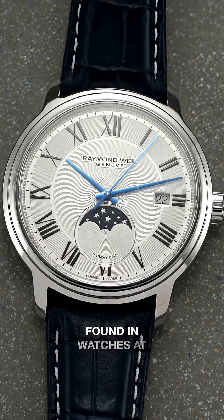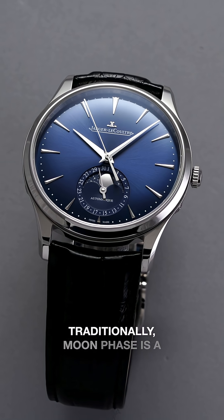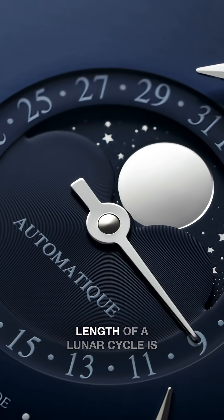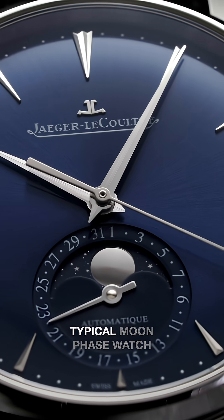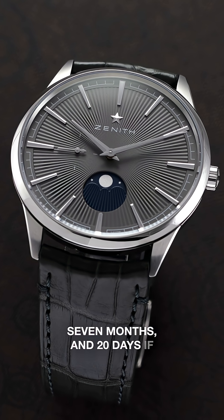A moon phase can be found in watches at many different price points, but the complication is typically the domain of luxury watchmaking. Traditionally, a moon phase watch follows a 29 and a half day cycle, but the actual length of a lunar cycle is 29.53 days, meaning a typical moon phase watch will be off by one full day after two years, seven months, and 20 days if not adjusted.